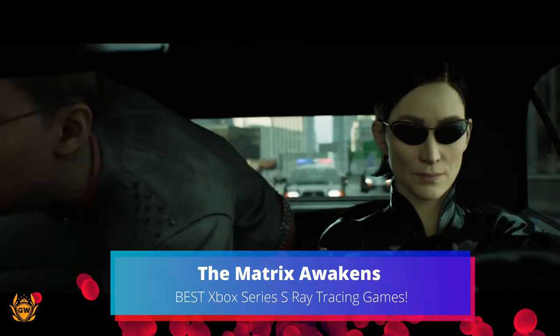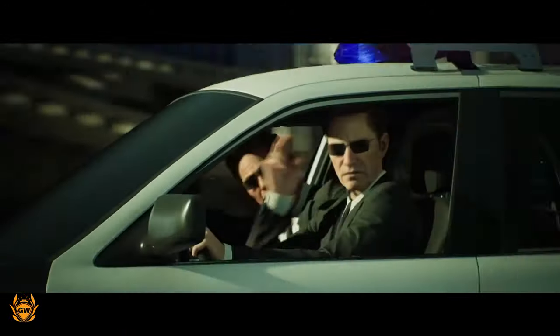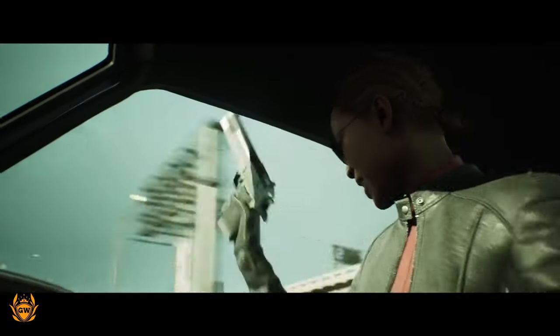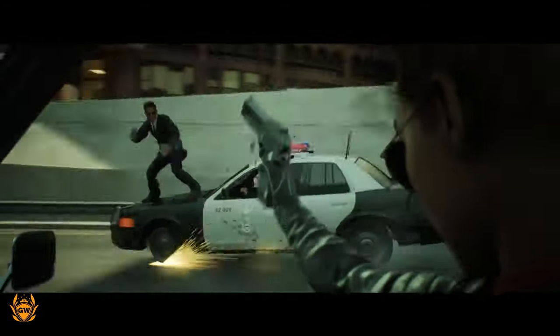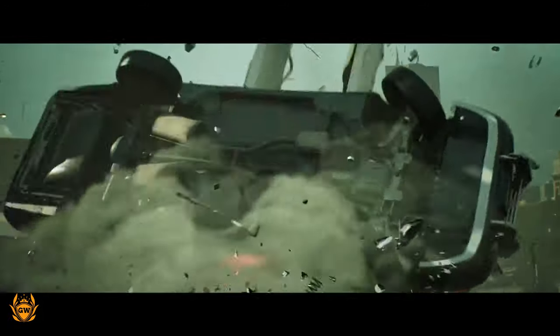Now this is more of a demo than a game, but it is free for you all to check out right now, so it's definitely worth having on our list. This demo showcases the impressive Unreal Engine 5 on display, using features which were impossible to run on last-gen hardware.